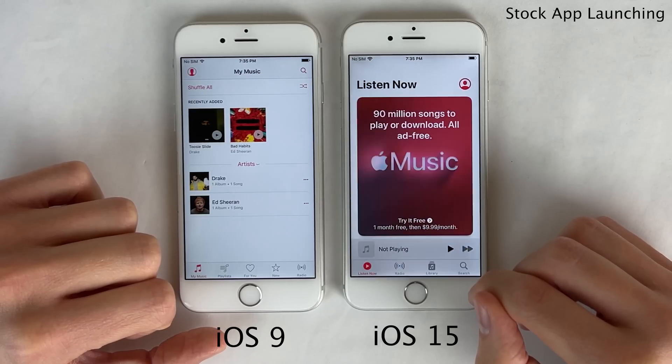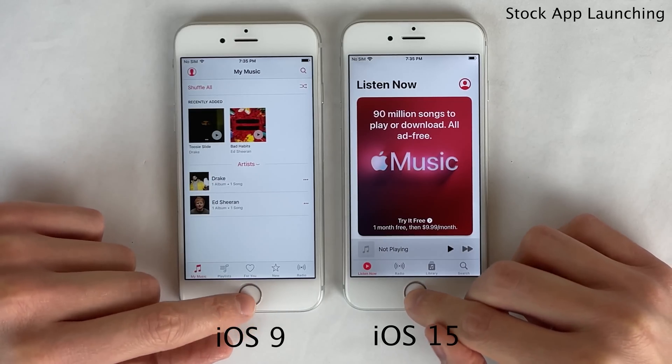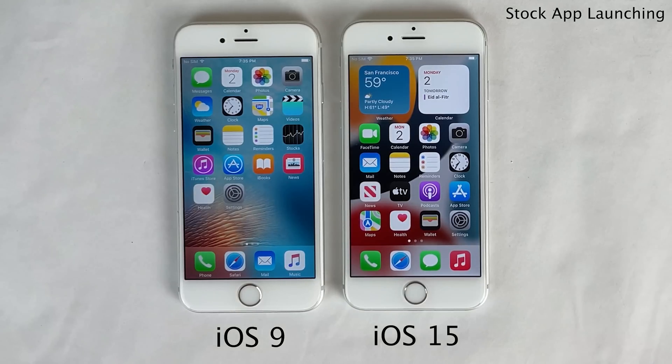The point of this video is really just to get the context of opening up the same application, even if it has changed a lot all these years later, on the same device — seeing how the performance of the iPhone 6s was on its original iOS version being iOS 9 versus the latest iOS version being iOS 15. But all in all, pretty much comparable performance here, really not much of a difference at all, with the iPhone 6s on iOS 15 opening up some of the smaller applications a split second faster than the iPhone 6s on iOS 9, which is super impressive.